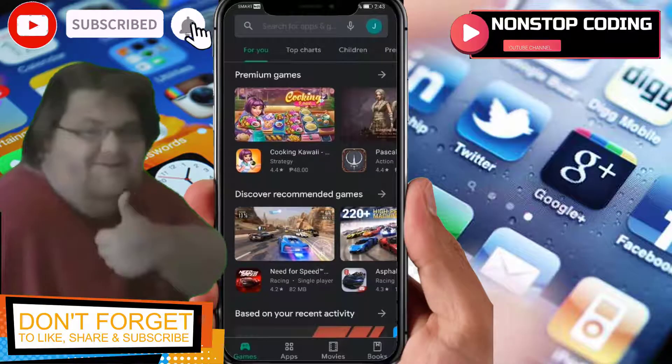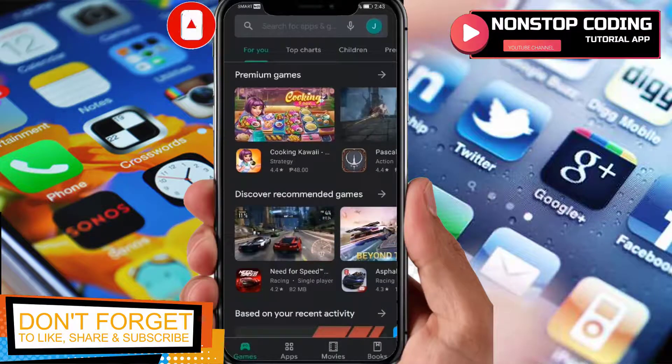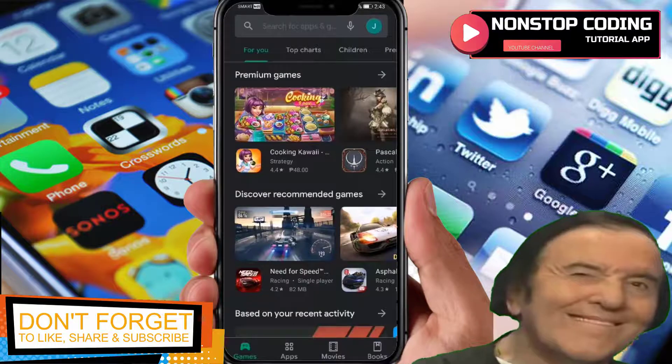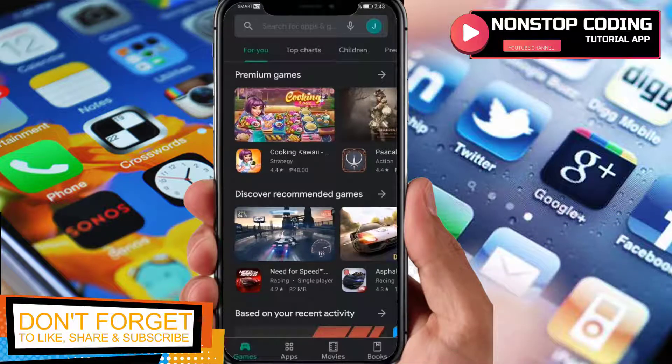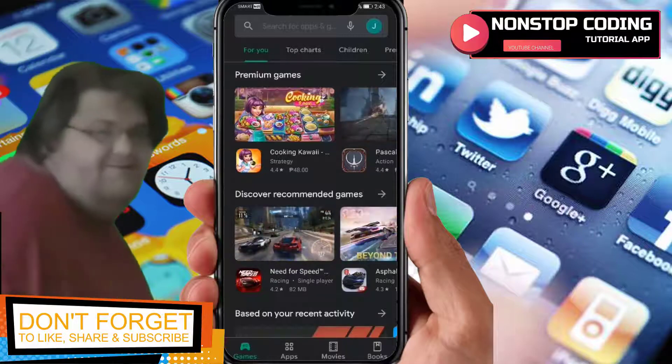Hi, this is Michael from One Step Coding and in this video I'll show you how to use Learn Japanese Free, which you can get from the Play Store. Before we do, make sure to subscribe to my channel and hit the bell icon to stay updated on my latest videos.